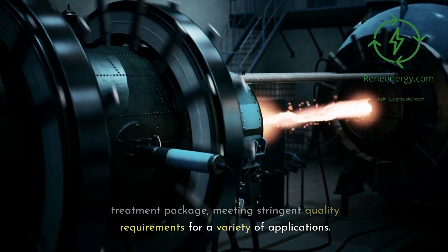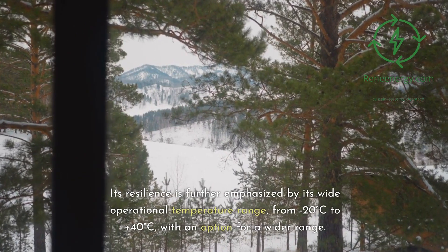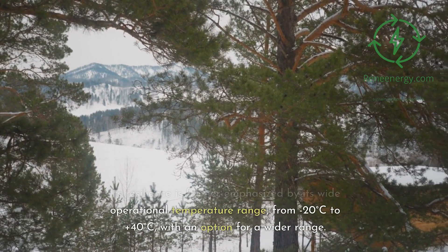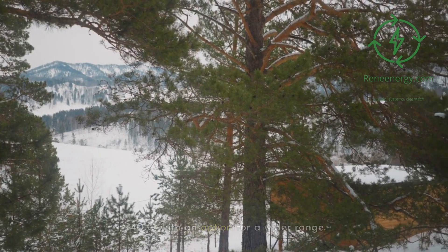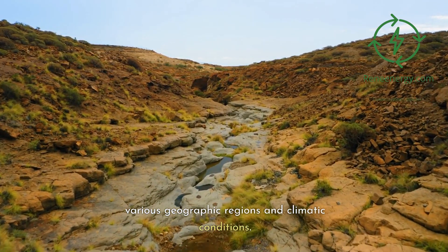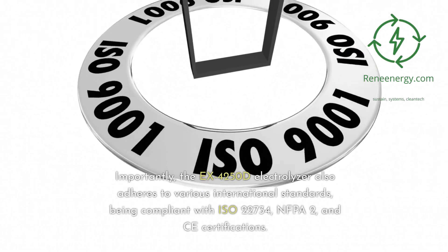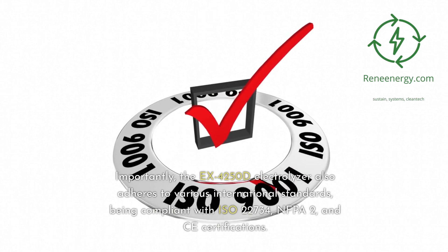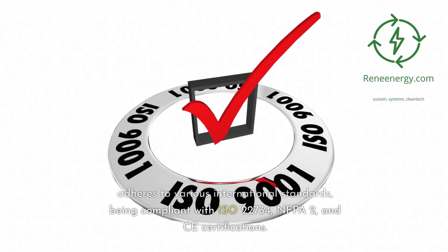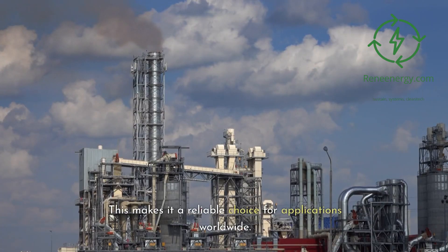The system meets stringent quality requirements for a variety of applications. Its resilience is further emphasized by its wide operational temperature range, from minus 20 degrees Celsius to plus 40 degrees Celsius, with an option for a wider range. Such versatility ensures its functionality across various geographic regions and climatic conditions. Importantly, the EX-4250D Electrolyzer adheres to various international standards, being compliant with ISO 22734, NFPA2, and CE certifications, making it a reliable choice for applications worldwide.